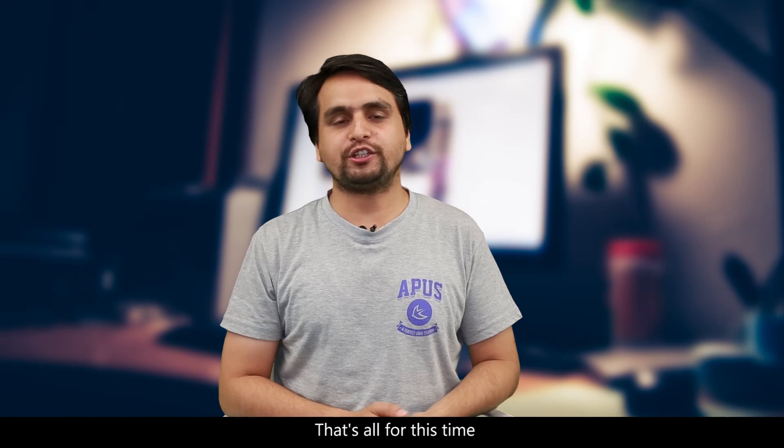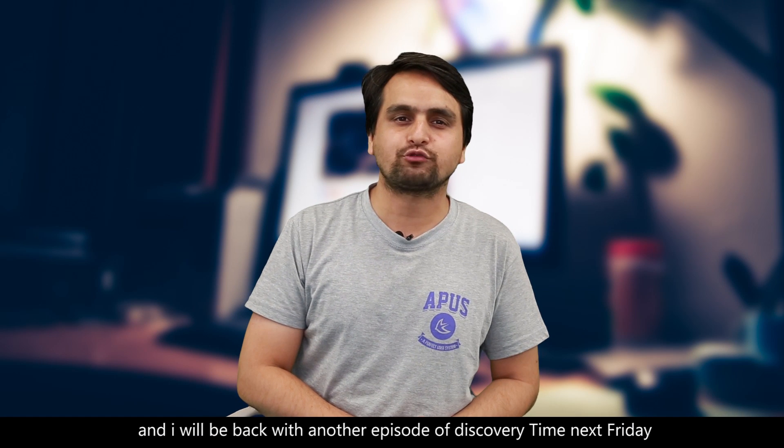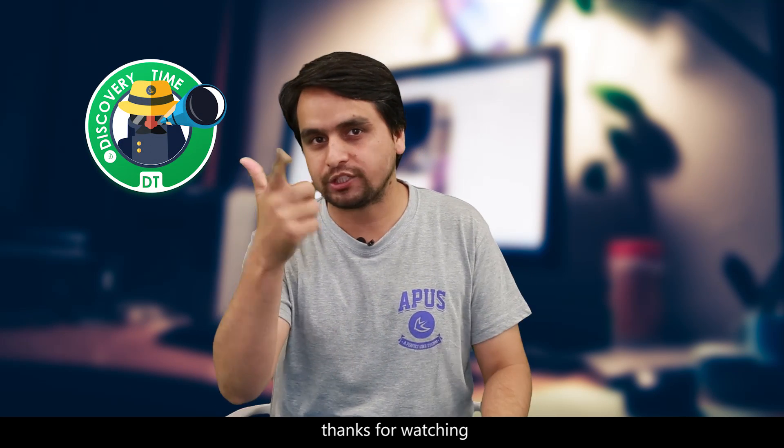So that's all for this time and I will be back with another episode of Discovery Time next Friday. Stay tuned and don't forget to subscribe to my channel. Thanks for watching.